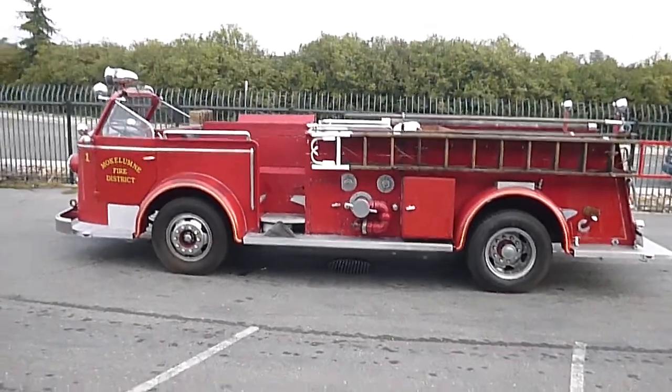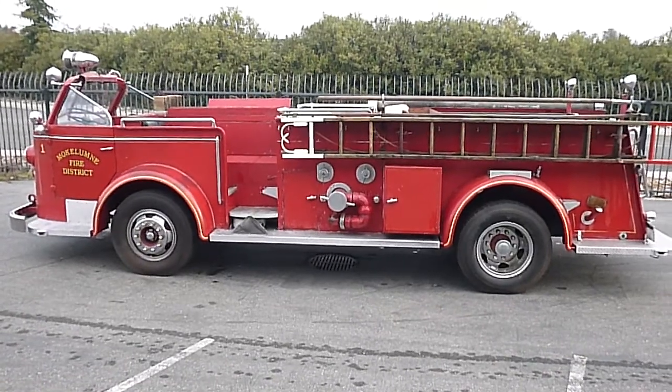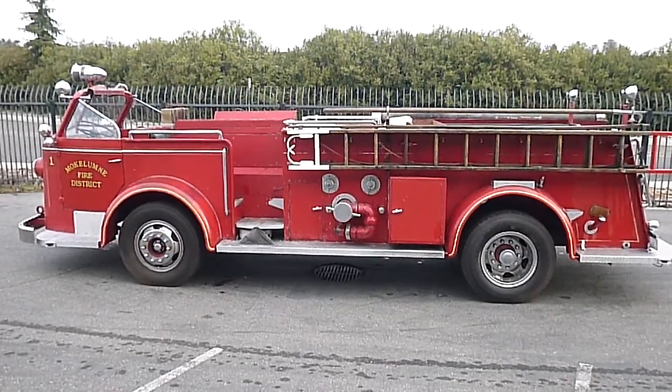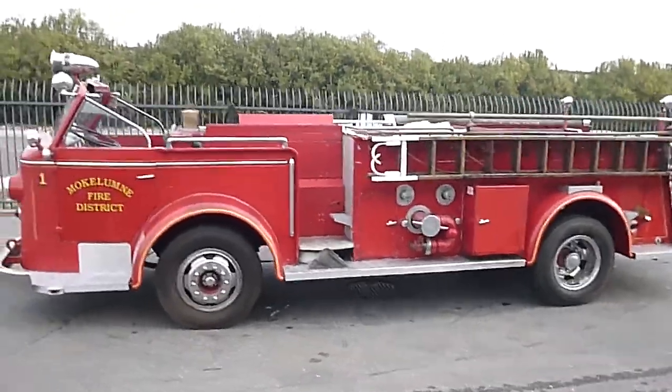A little more of a unique build for us — a 1950 American LaFrance fire engine. This was the original engine out of Lodi, and it's now locally here in Lockford at the fire department. It's going to be their new parade vehicle.